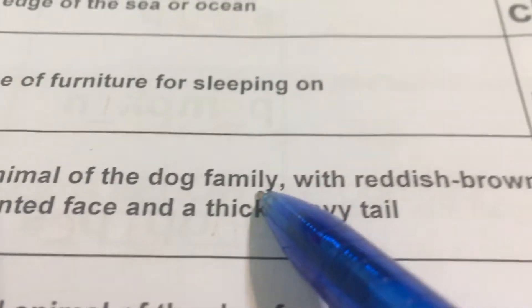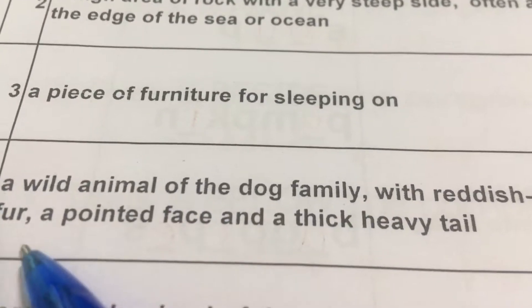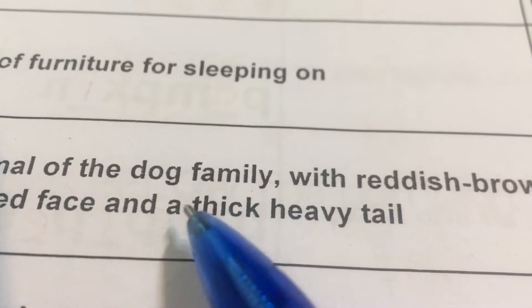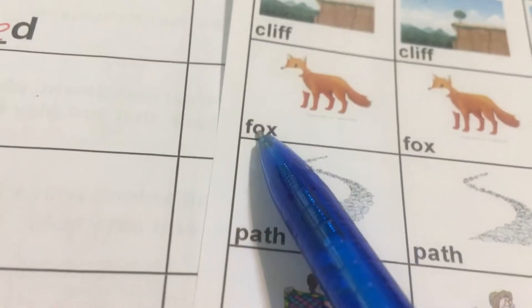Number four: A wild animal of the dog family. 野生的动物，是犬类的家族，with reddish brown fur 是红棕色的毛，a pointed face 尖尖的脸型，and a thick heavy tail 厚厚的重重的尾巴。That is a fox. Fox.